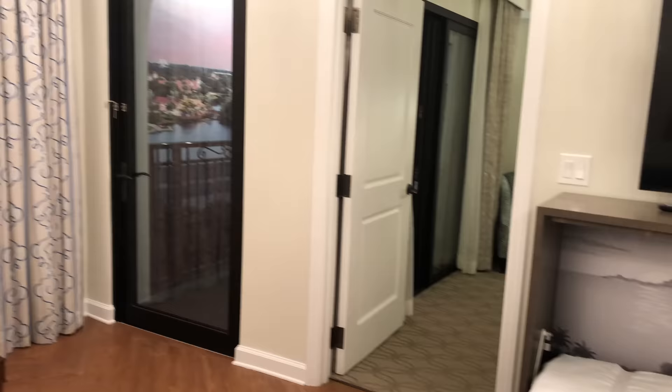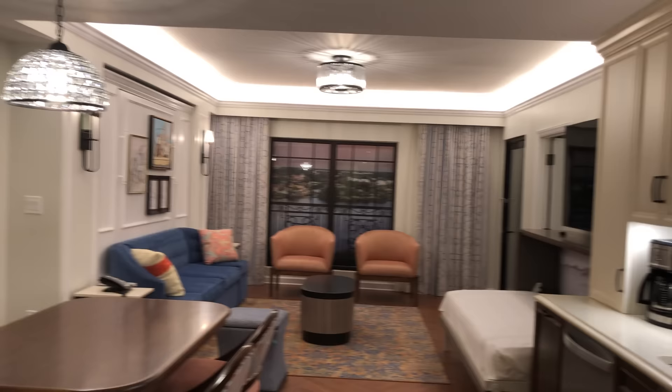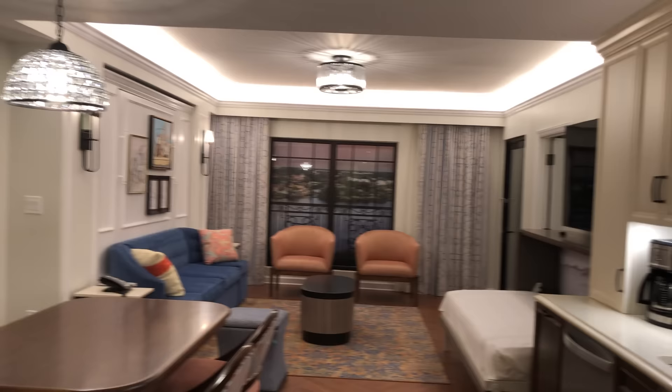That is a door leading to the balcony, and there is the fake balcony image. And you have a full kitchen here — you have everything: the dishwasher, the stove and oven, full-size fridge — everything you need to really live here for however long you're staying.